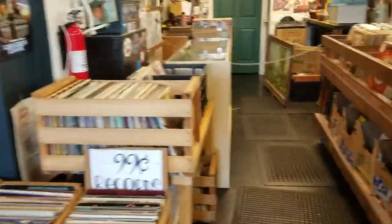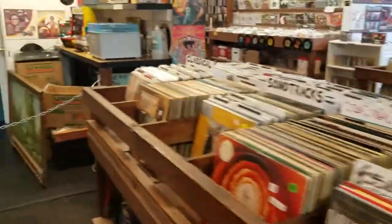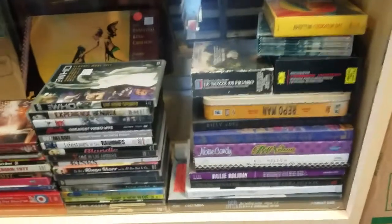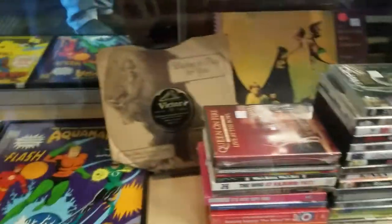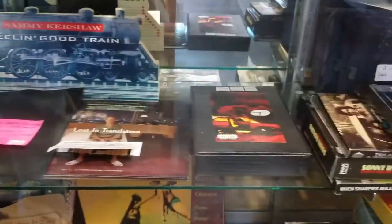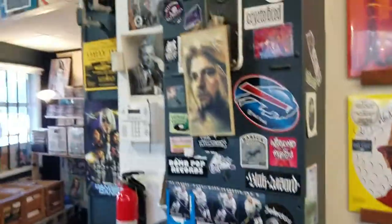There's 99-cent records. This is where I got those Capricorn box sets recently. There's a bunch more. DVDs. Cool superhero stuff, all kinds of cool stuff. Let's go check it out.